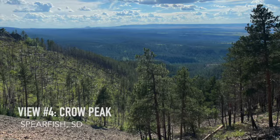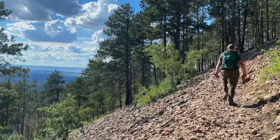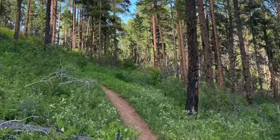Fourth, Crow Peak Trail No. 64 near Spearfish has to be on your list. It may be the hardest hike on our list — this trail is tough even for experienced hikers, taking you on a 1,400-foot climb over 6.5 miles. The view at the top is well worth the effort, though.